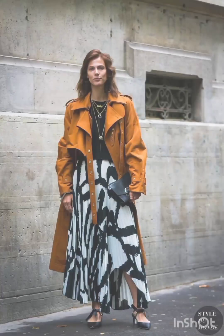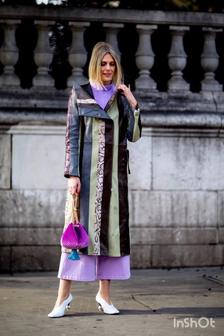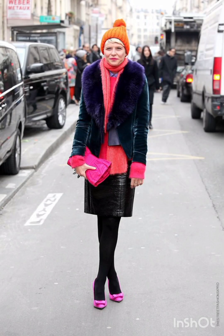Layering with a denim jacket, leather jacket, or oversized cardigan can complete the street style ensemble. Don't forget to accessorize with statement pieces like sunglasses, a gold watch, or a stylish backpack.